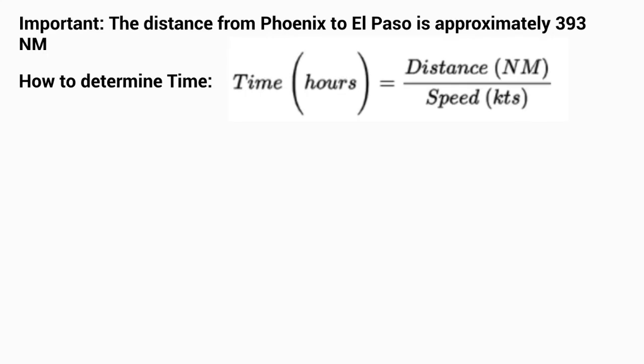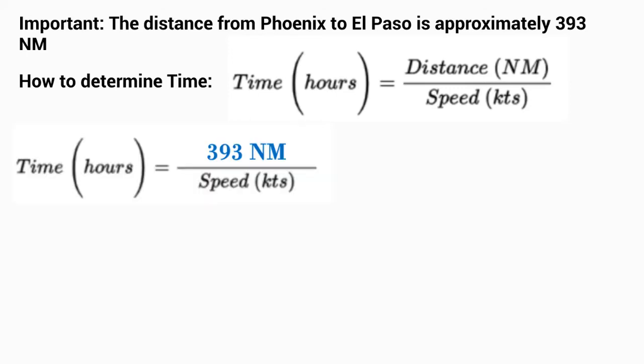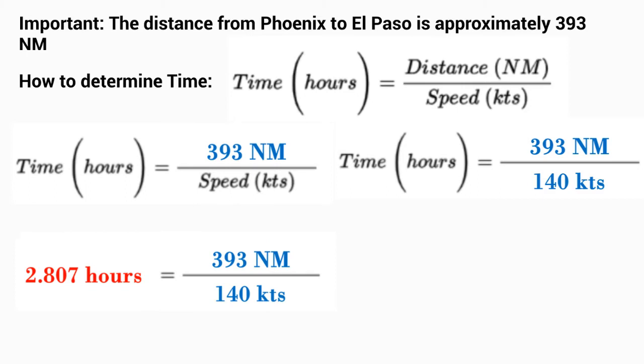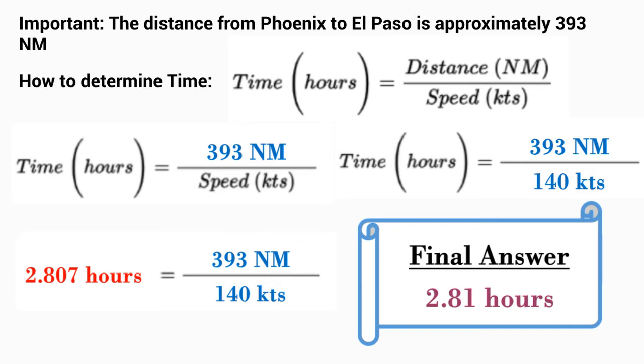In order to determine the time, we're going to take our distance and divide it by our speed. Our distance is 393 nautical miles and our speed is 140 knots, giving us: time = 393 nautical miles ÷ 140 knots. Dividing those two gives us 2.807 hours, which rounds to a final answer of 2.81 hours to fly from Phoenix to El Paso.